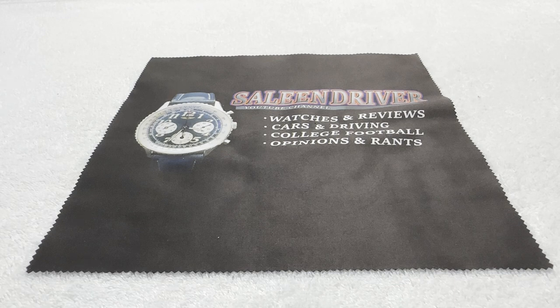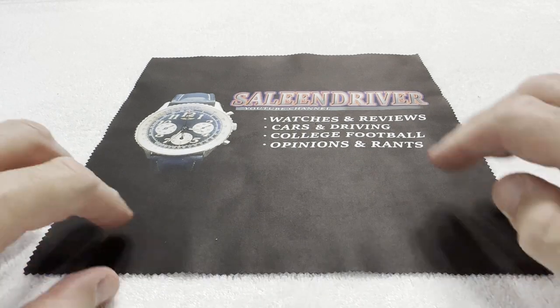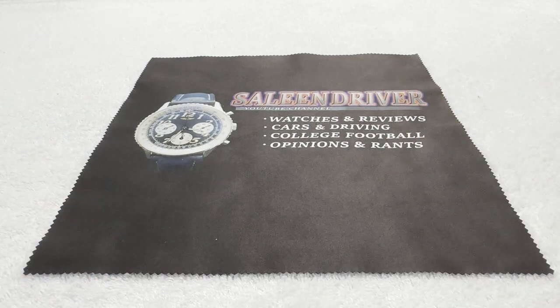Greetings to all my fellow watch enthusiasts on YouTube, Facebook, and wherever else this video might be seen and shared. Selene Driver once again coming to you with another unboxing and review of a watch that is mine. This watch is a bit older in terms of where it appears on the Zelos lineup. Yes, it's another Zelos — can't get enough of them.